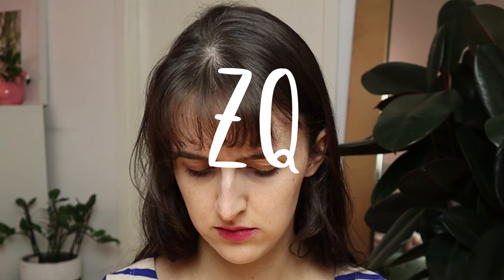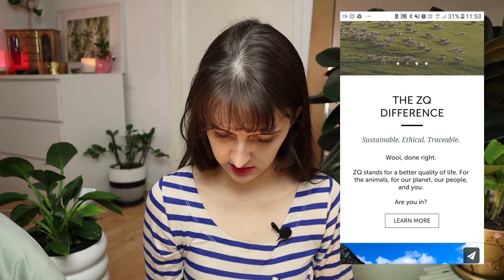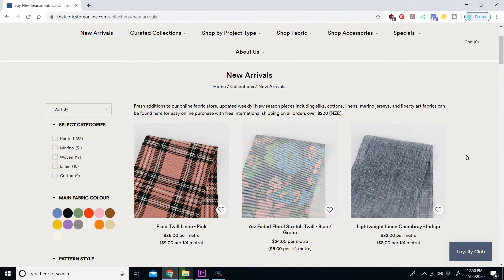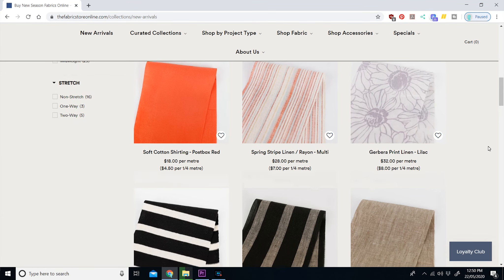In regards to their premium merino wool, it says this fabric is knitted from ZQ — which is certified New Zealand merino — and produced just for them in exclusive colors. It's linked to a website called ZQ, described as ethical wool, covering a better quality of life for the animals, for the planet, and for people. They have the merino wool in so many colors, it's really nice. They also have linen in so many colors and it's a really good quality — I've felt it before.